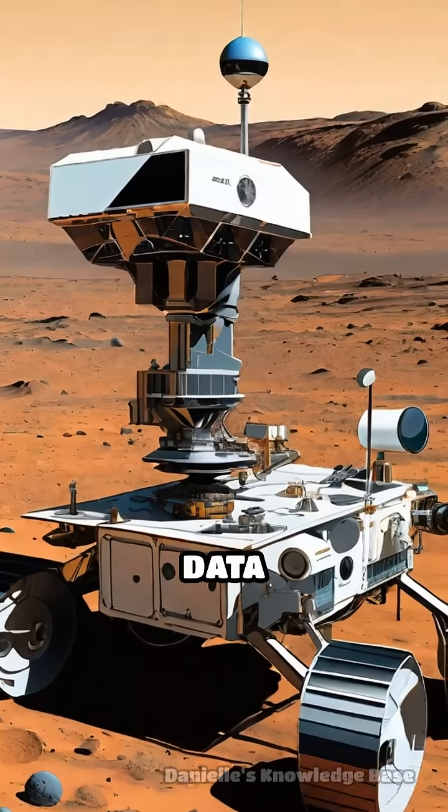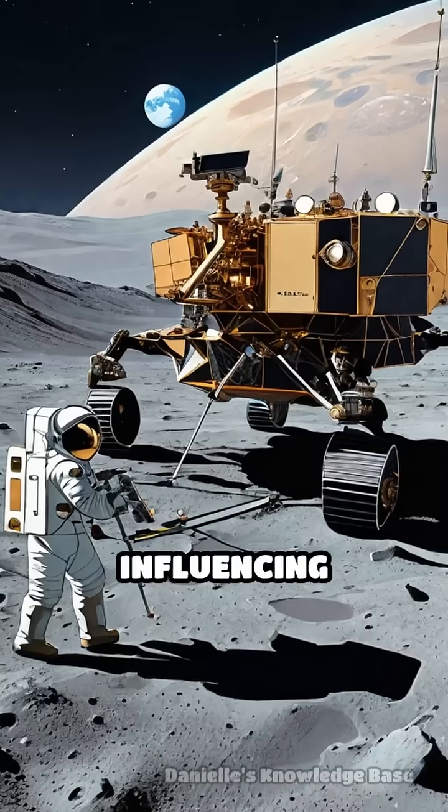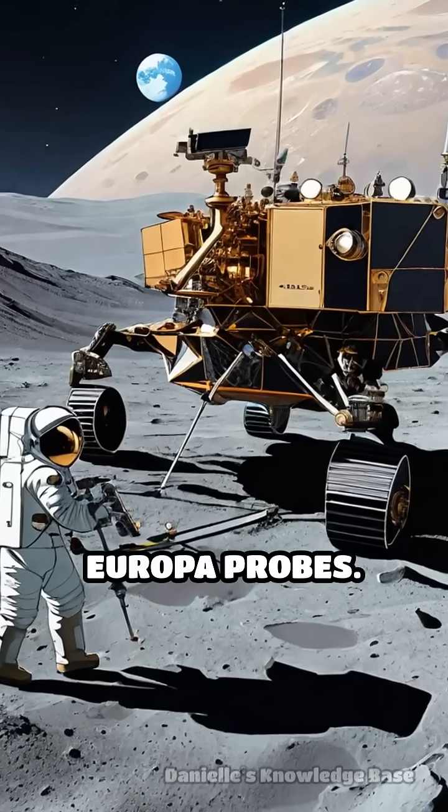These groundbreaking data sets laid the foundation for modern planetary science, influencing missions from Mars rovers to Europa probes.